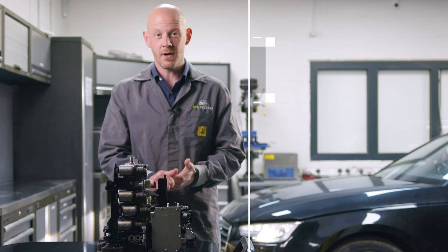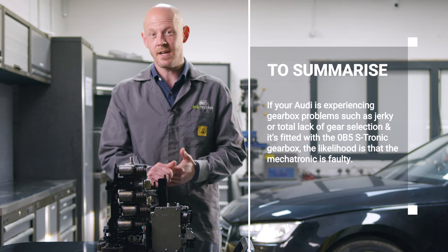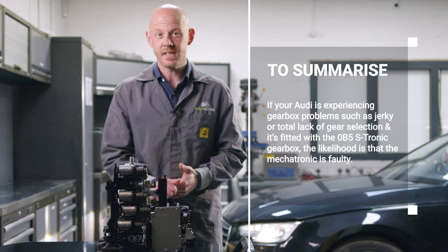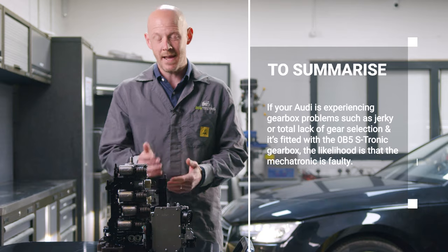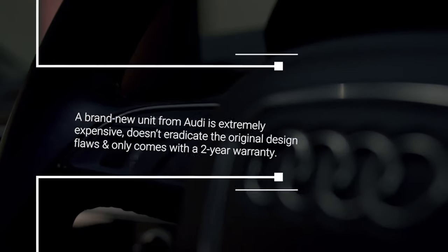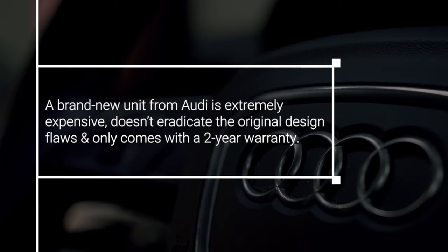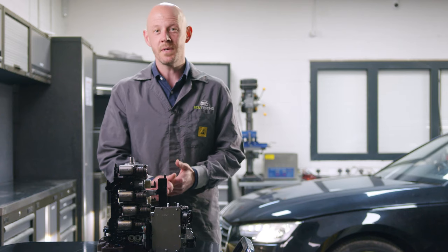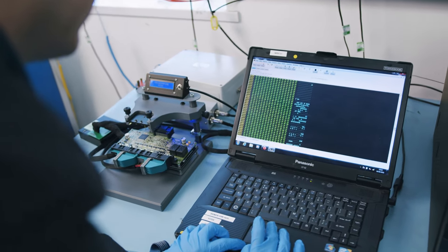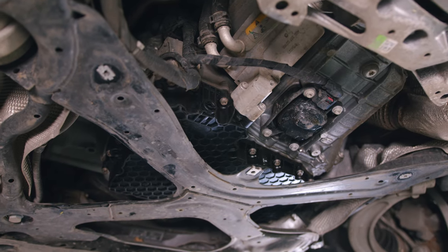To summarise: if your Audi is experiencing gearbox problems such as jerky shifting or total lack of gear selection and it's fitted with the 0B5 S-Tronic gearbox, the likelihood is that the mechatronic is faulty. A brand new unit from Audi is extremely expensive, doesn't eradicate the original design flaws, only comes with a two-year manufacturer's warranty, and would require programming to your vehicle — adding more time and labour costs to the already extensive repair bill.